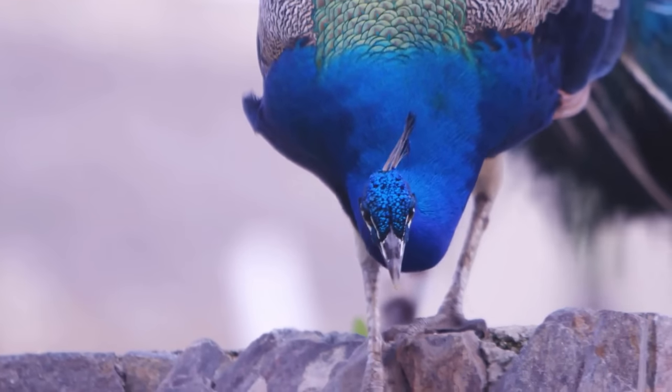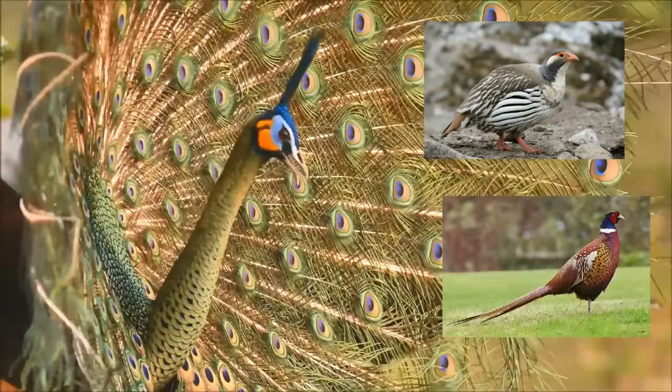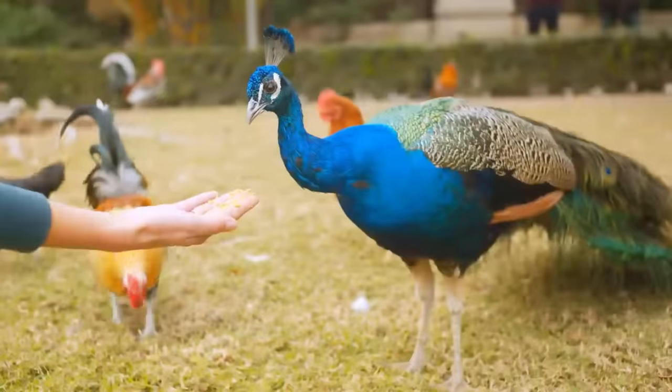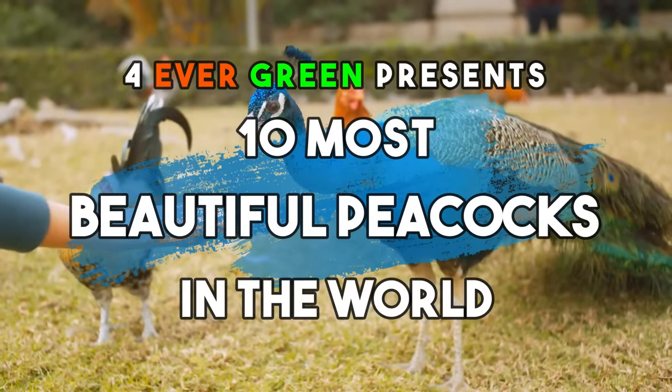This breed of bird is extensive and can be further separated into two categories, the Phasianidae and the Protocinae. In today's video, we're going to talk about the 10 most beautiful peacocks of this family.